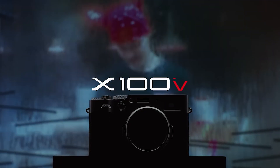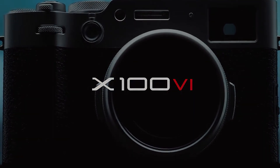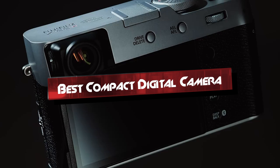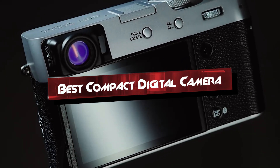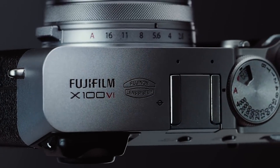Hey everyone, welcome back to the channel. Today, we're diving into the world of compact digital cameras to find the best options for every photographer. Whether you're a travel enthusiast, a street photographer, or simply looking for a portable yet powerful camera, we've got you covered.